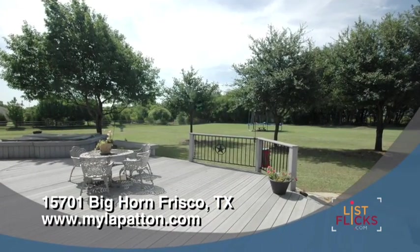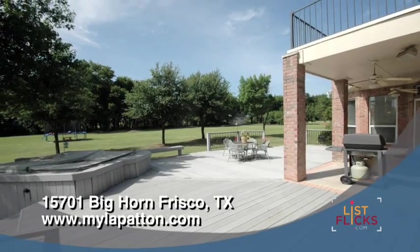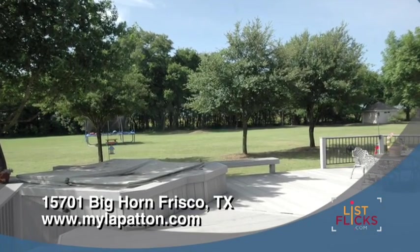Step through the back door and you find yourself on a massive wood deck suitable for large gatherings. There is a hot tub on the deck for soaking your cares away.